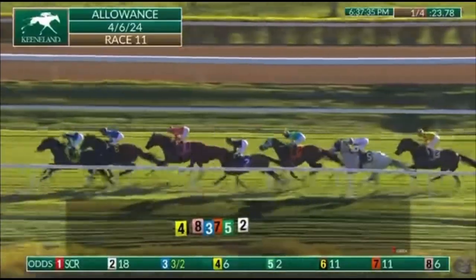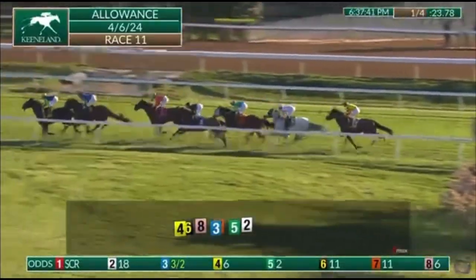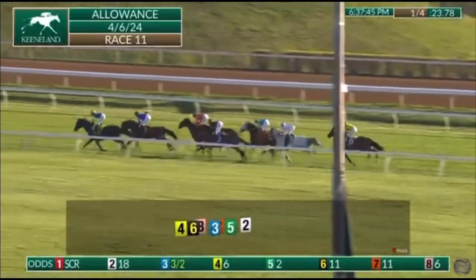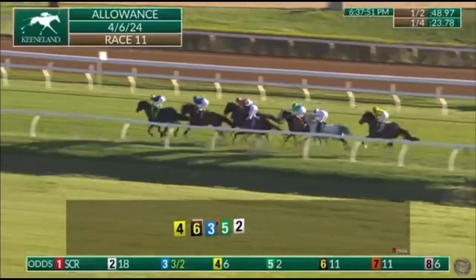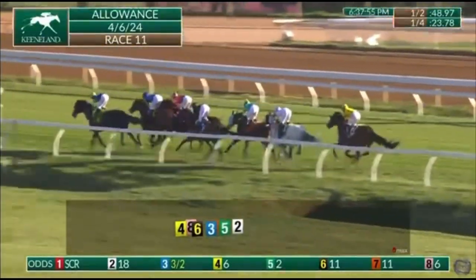Opening quarter on the board: 23.78 seconds. Dominican Pioneer is the leader by just a half length. A Credit goes second by a length and a half. Junction is third up on the outside by a length. Then Running B is fourth by three quarters of a length, followed by Ocean Atlantique fifth on the outside, nearly five lengths off the lead.